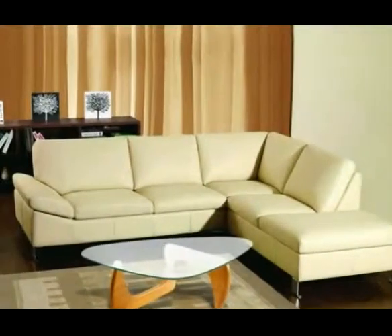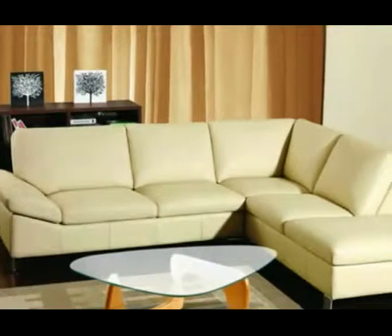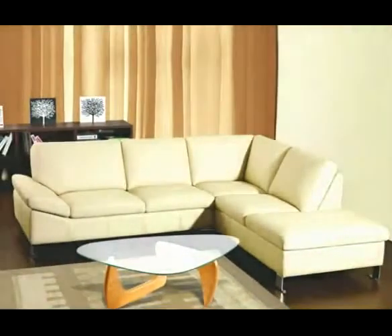Neat, petite, and most definitely for socializing, the Chelsea is the perfect piece for tete-a-tetes or coffee and cocktails in a more intimate space. This sectional boasts clean lines and sharp tailoring that exudes simple sophistication.